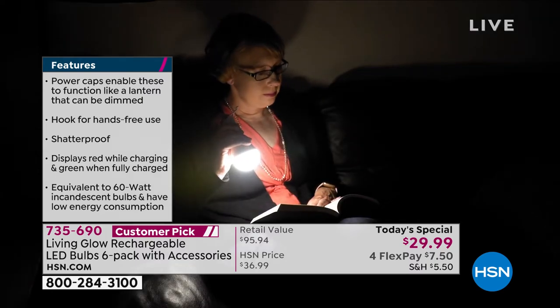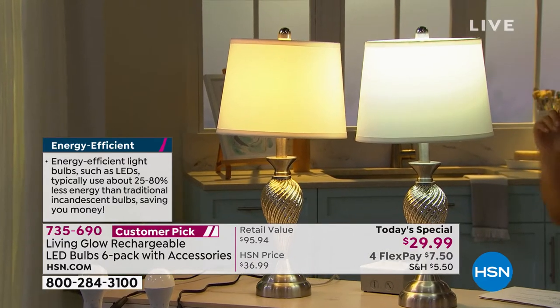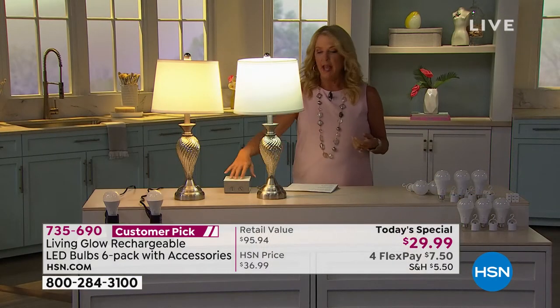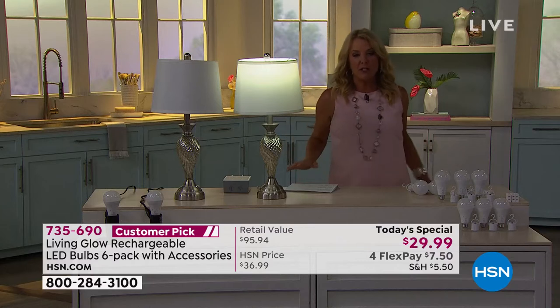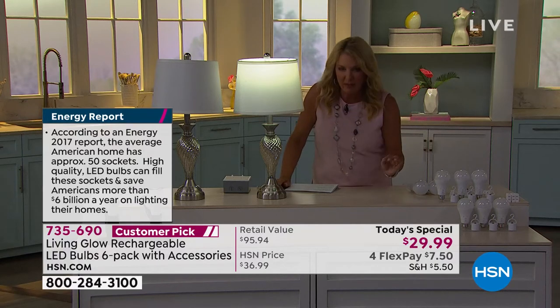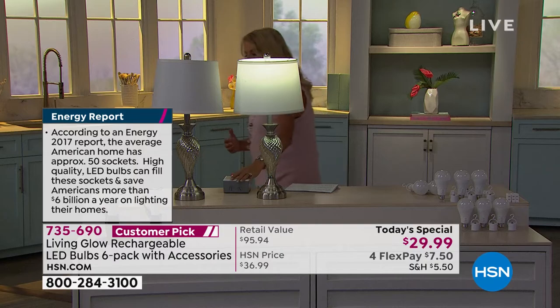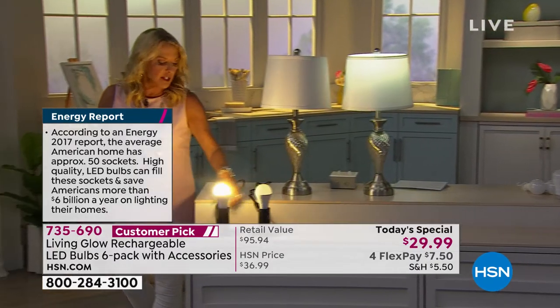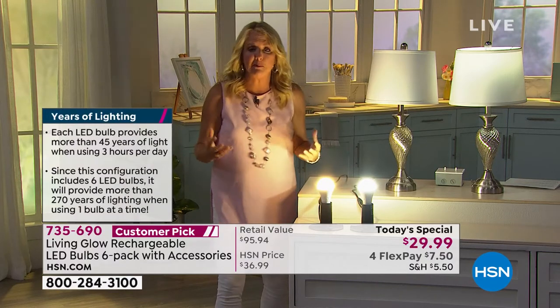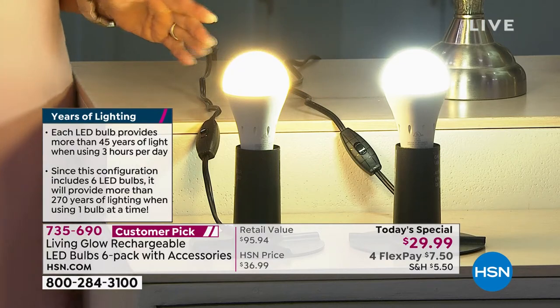Here's a regular incandescent bulb — old-fashioned, very hot, you can feel the warmth. Here is our Today's Special bulb. Imagine it's a hurricane, ice, snow, or a weird power outage — your whole neighborhood goes black, nobody has any lights, and yet your house is completely lit up. A lot of times with battery-operated or solar bulbs the light is wimpy, just not really bright. These are extremely bright — truly room-filling bright bulbs.